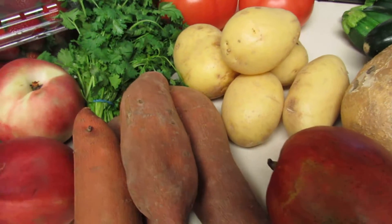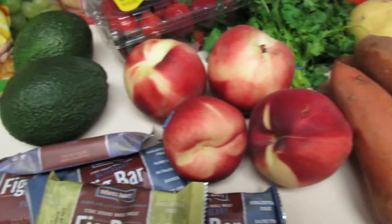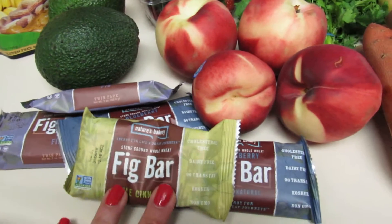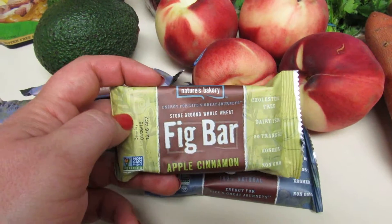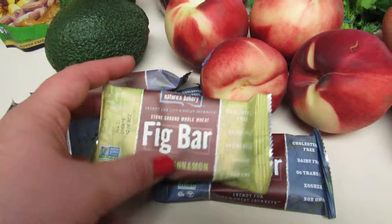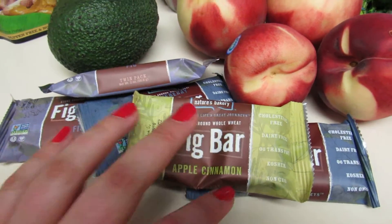I picked up some baby tomato potatoes and some yam sweet potatoes. I also got some organic peaches and avocado. I like these fig bars — they're only three points on the Weight Watchers plan. This is Nature's Bakery; I got apple cinnamon and blueberry. These are just nice to have on the go if I need a little pick-me-up between meals.